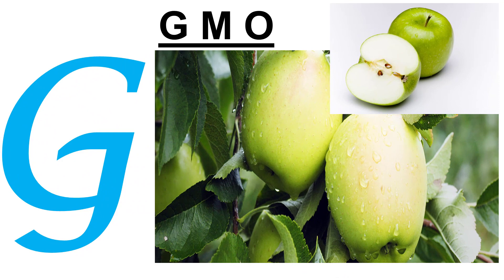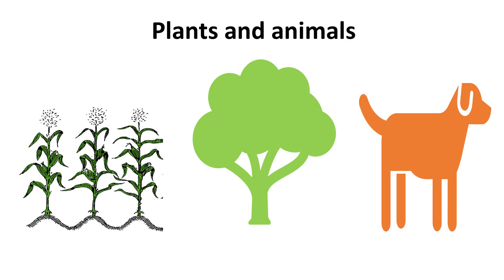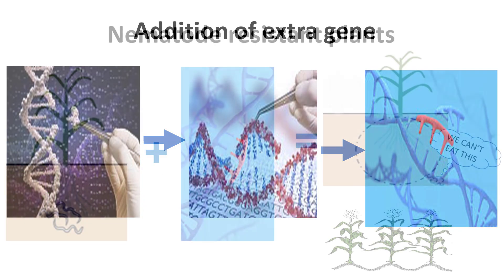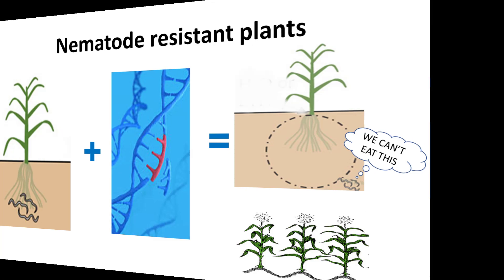G. GMO. Genetically modified organisms are animals, plants, or microbes in which scientists put an extra gene on top of all other genes already present in their DNA. In this way, a plant can be better protected against diseases caused by nematodes and other pathogens.